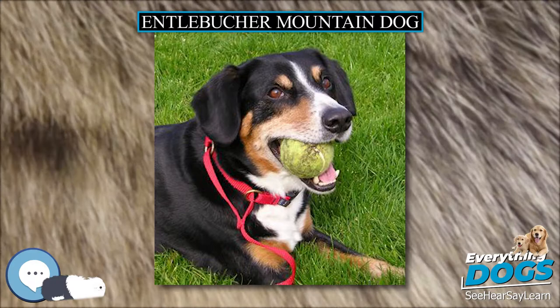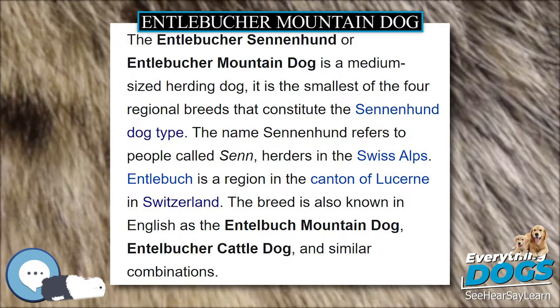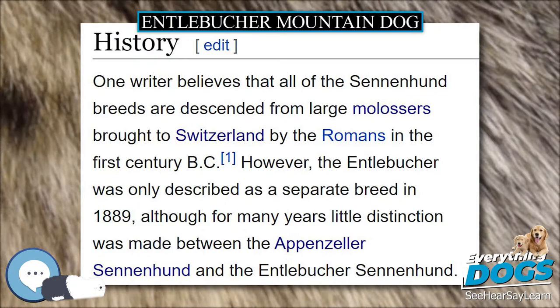The female Entelbücher Sennenhund is square-shaped, while the male is longer, less square, and sturdy — both are medium-sized dogs. The breed has small, triangular ears and rather small brown eyes. The head is well proportioned to the body with a strong, flat skull. The long jaw is well formed and powerful. The feet are compact, supporting its muscular body.